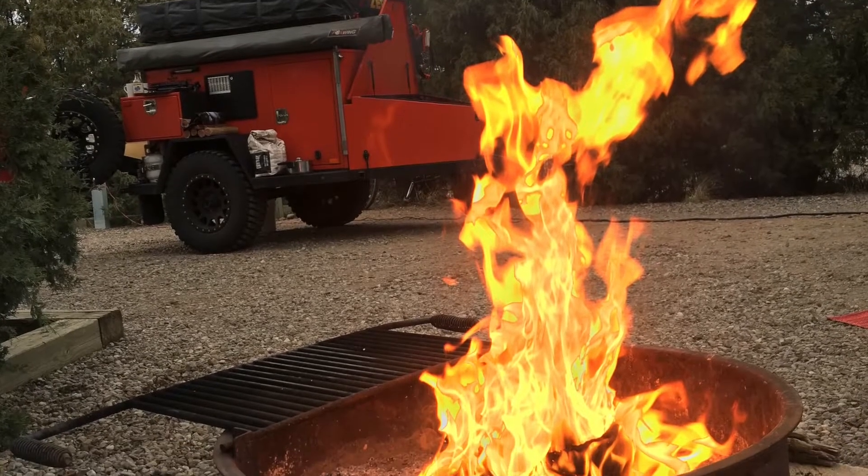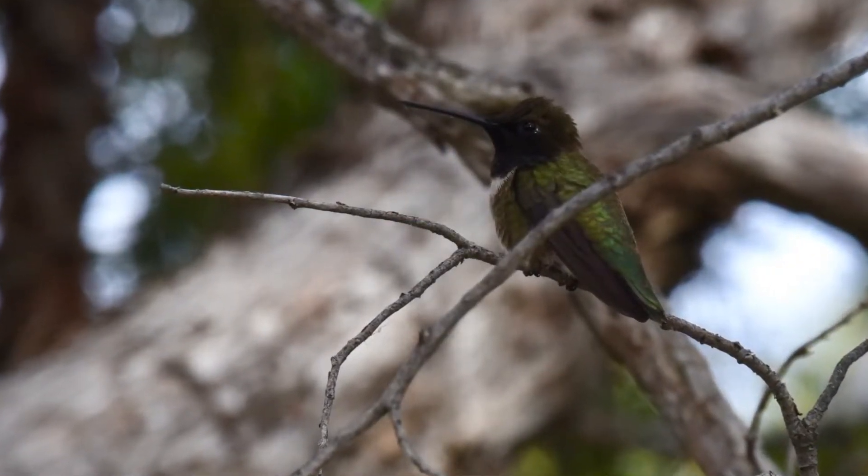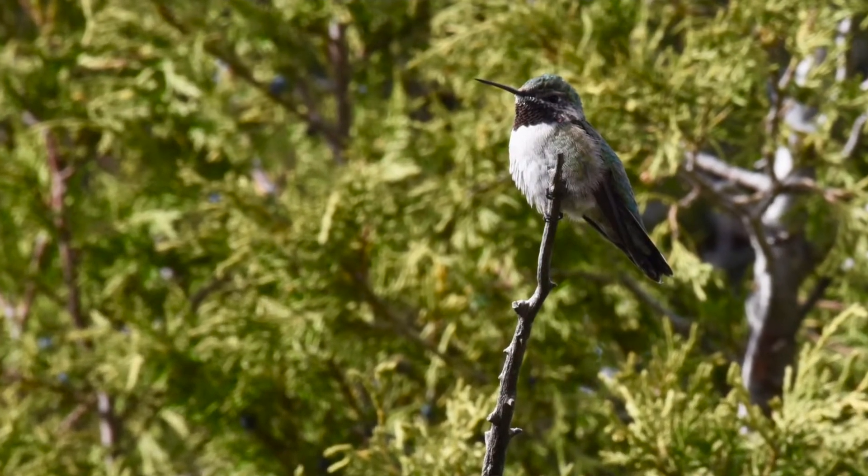Yvette even put her hummingbird feeder out and got a bunch of hummingbirds to come around. They were already in the area, but she fed quite a few of them.